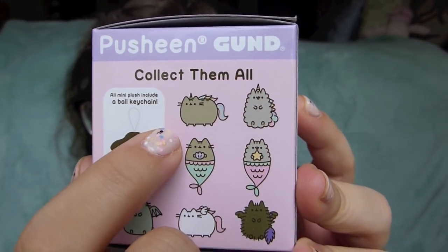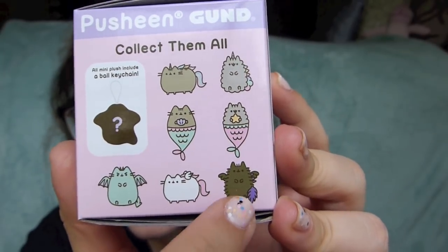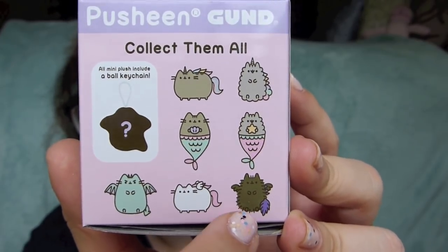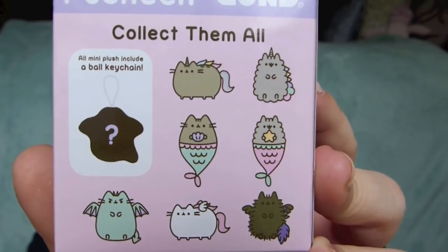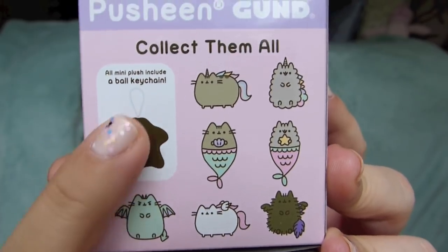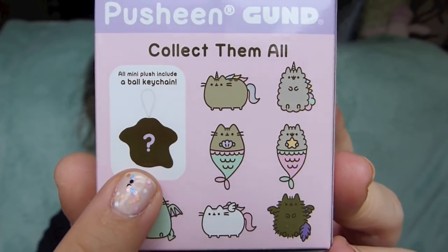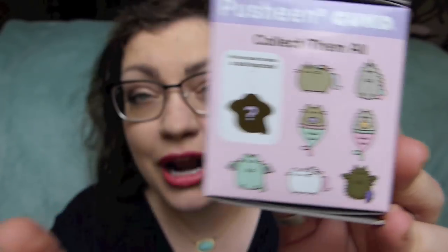So they've got a unicorn Pusheen, a unicorn Stormy, a Mercat Pusheen and a Mercat Stormy. They've got — I don't know what this would be called — and then I think it's a Pegasus Pusheen, which is super cute, and then a dragon Pusheen, and then a mystery. This is the Series 6 Magical Kitties, so I suppose it's some sort of a magical creature. I'm just not sure what exactly it is.